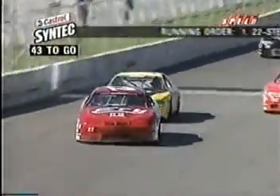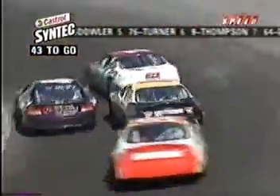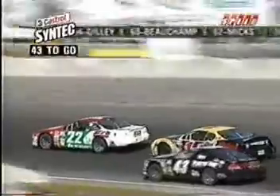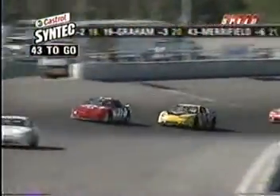Here's your leader, 22 Scott Steckley in the Pontiac number one. Pete Gibbons all over his rear bumper as they go around the outside of 82 Steve Monroe in the Tide Monte Carlo. 43 laps remaining. You get the feeling that it's only a matter of time before Pete Gibbons gets around that 22 car of Scott Steckley, after he did not pit earlier to take on a fresh right rear tire.